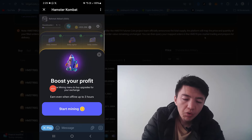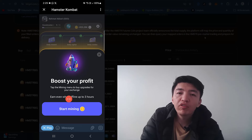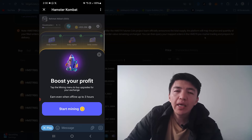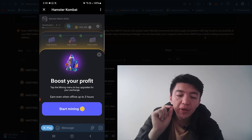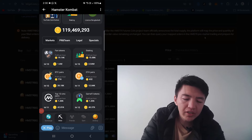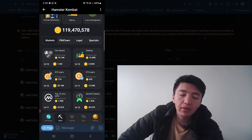Make sure to boost your profit by tapping the mining menu to buy upgrades for your exchange. Even when offline for up to three hours, the bot will keep mining this coin for you — you don't need to tap every second. However, make sure to open the application after every three hours so the bot continues mining. Click 'Start Mining Now' and invest in one of the cards to increase your profit per hour.